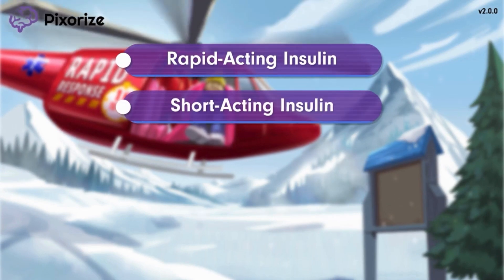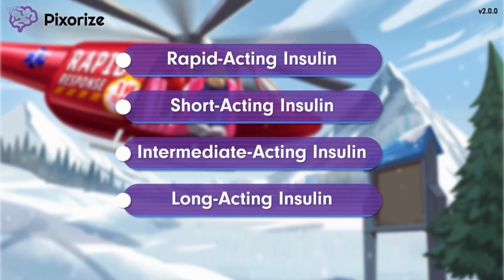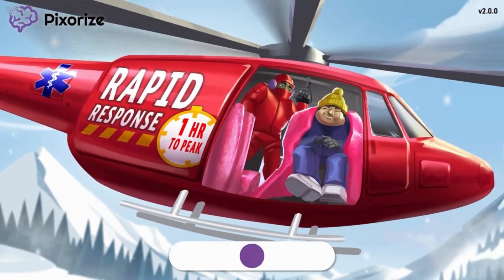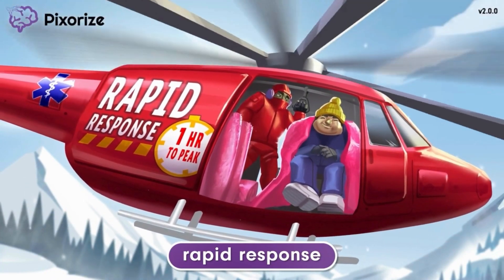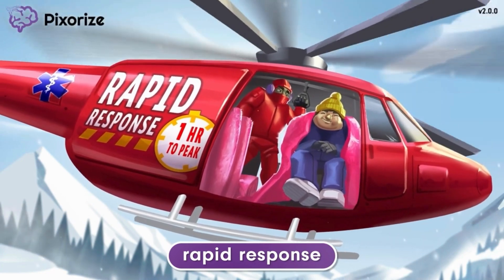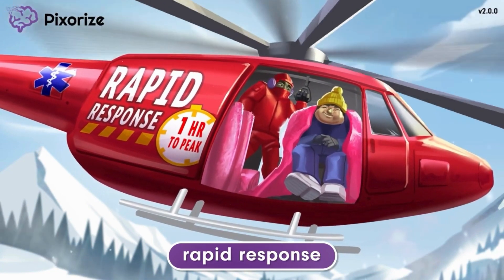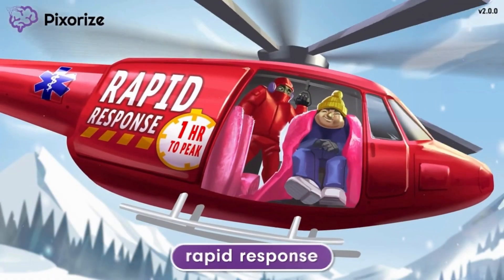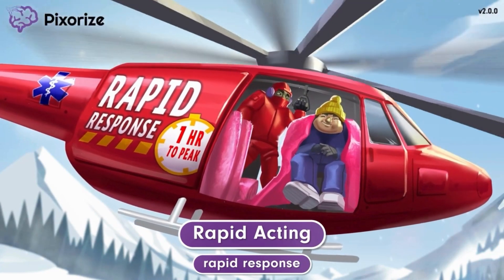We have rapid acting, short acting, intermediate acting, and long acting insulin. In this video we're going to specifically focus on rapid acting insulin. Notice how I'm a member of a rapid response team. With this super fast helicopter and highly trained crew we are able to rapidly respond to emergencies like rescuing this guy from the peak and getting him the insulation he needs. Use the idea of rapid response to help you remember that in this scene we're talking specifically about rapid acting insulin.